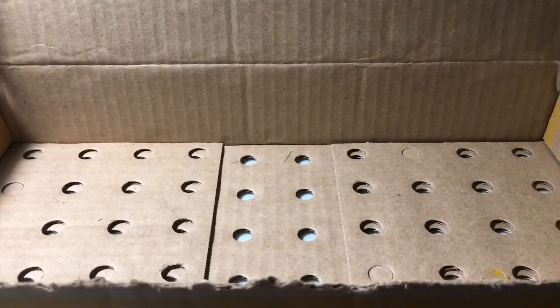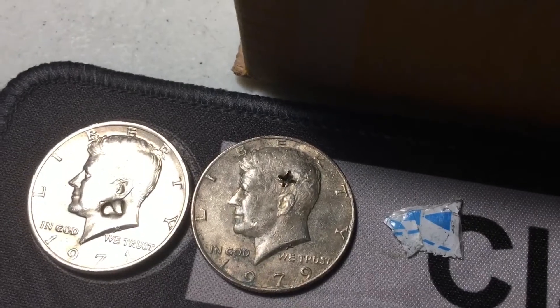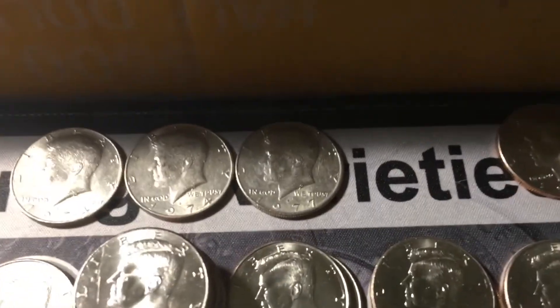That was all for box number three. We also pulled aside a 1979 that looks like there's a screw stuck in Kennedy's head, and we got a few more NIFCs and then another variety. Now let's go on to box number four.